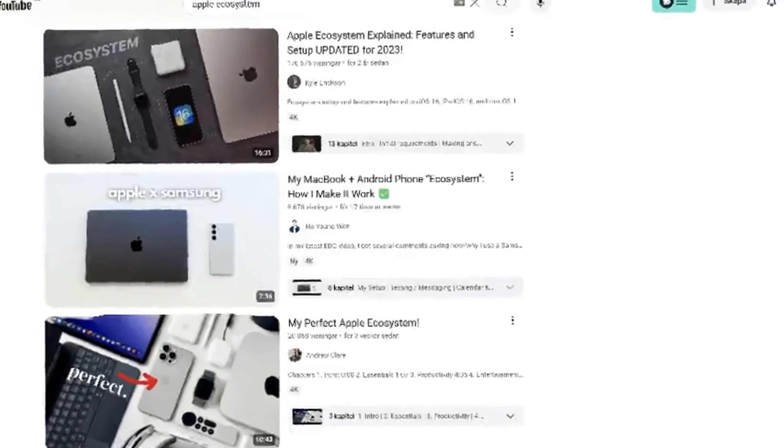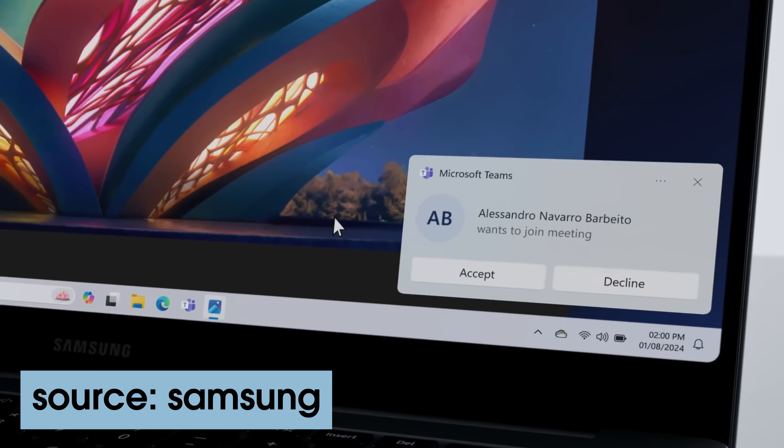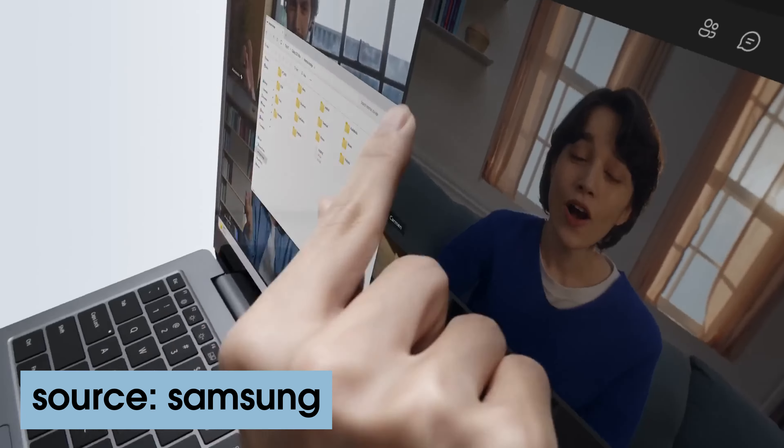Everyone, more or less, has heard about how good the Apple ecosystem is — how your iPhone can connect to your MacBook and your iPad, and it just works. Well, the Samsung Galaxy ecosystem is working pretty good too. Your Galaxy phone can connect to your Galaxy Book and your Galaxy tablet, and it also just works.